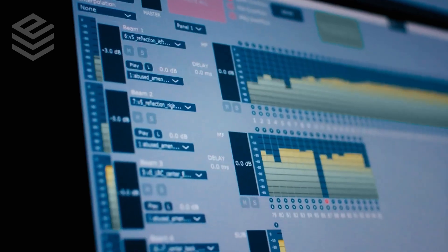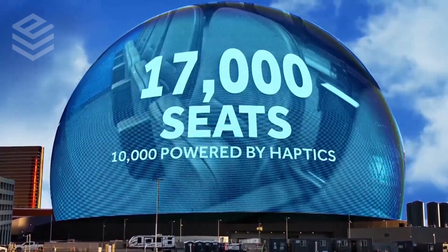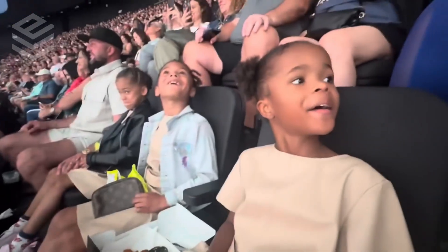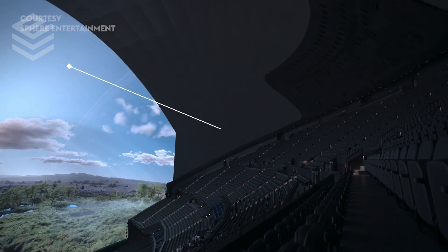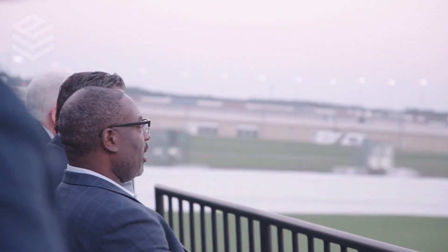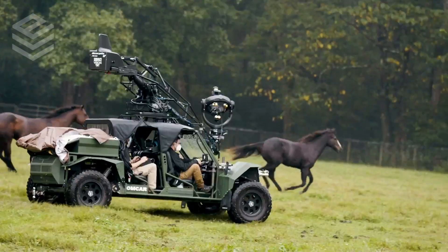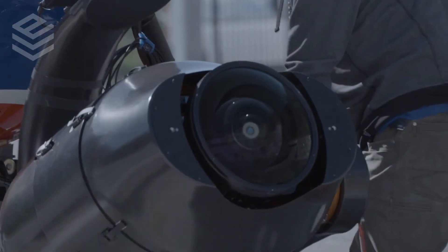Audio isn't the only thing the Sphere is pushing the boundaries of — it also offers a variety of 4D features. 10,000 of the 17,000 available seats vibrate and shake in coordination with the visuals being displayed. Simulated wind and even bursts of scented air can be piped into the theater, making it the first venue to offer this level of multi-sensory immersion. But the real star of the show is this 160,000 square foot wraparound interior screen. Made up of 64,000 video tiles, it's capable of displaying video at a remarkable 16K resolution — the largest and highest resolution LED screen in the world. Sphere Studios even had to create their own custom camera system just to make content that can match the size of the screen.